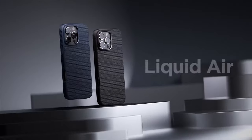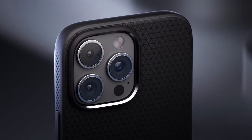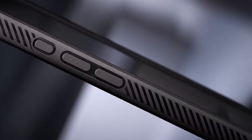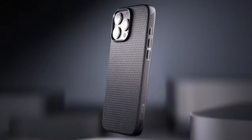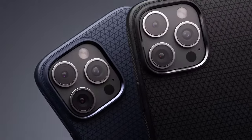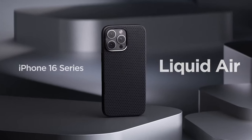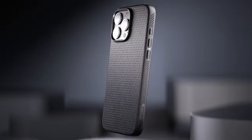Plus, it keeps fingerprints at bay, leaving your phone looking clean all day long. The raised edges around the screen and camera offer solid protection, keeping both safe from scratches when placed on flat surfaces. It's also wireless charging compatible, but note — it's not MagSafe friendly. So if MagSafe accessories are your thing, this might not be the perfect match. If you're looking for a sleek, minimalist case that doesn't skimp on protection, the Spigen Liquid Air is worth considering.